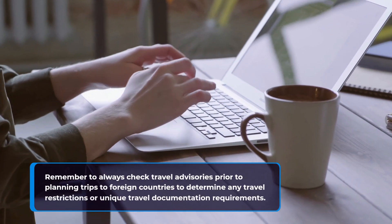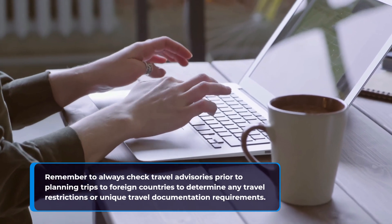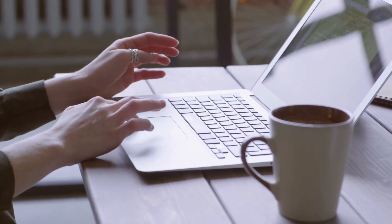Remember to always check travel advisories prior to planning trips to foreign countries to determine any travel restrictions or unique travel documentation requirements. So let's get into the video.